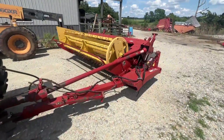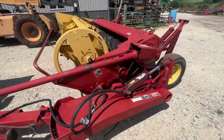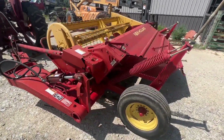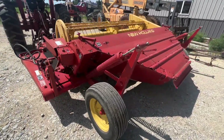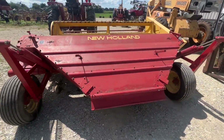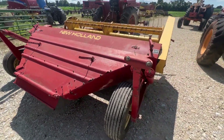Folks, here's a real nice local New Holland Model 488 mower conditioner. It's a 9-foot cut, 540 PTO. This one's running real quiet — we've got a noisy tractor on it, but the main drum's good. Good tires on it. Even the door on the right-hand side there is straight, which is pretty rare on these old 488s.